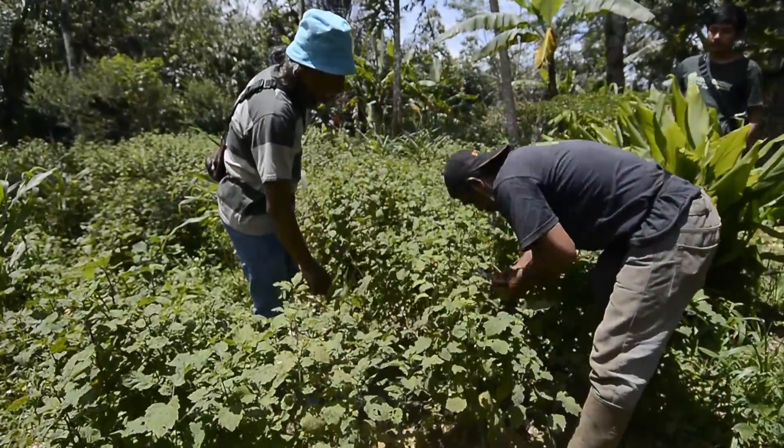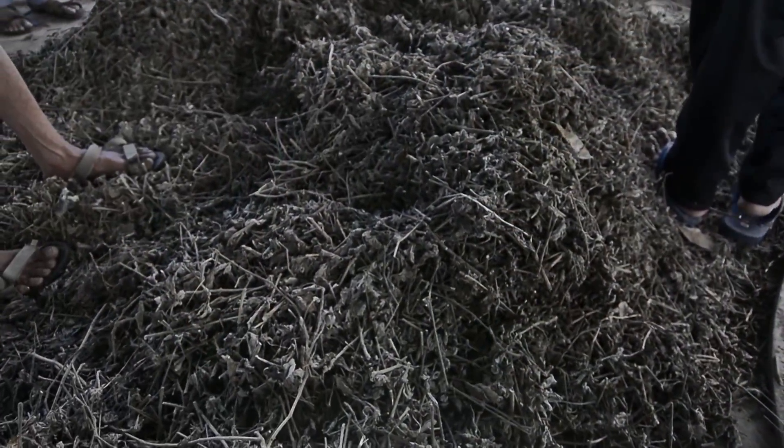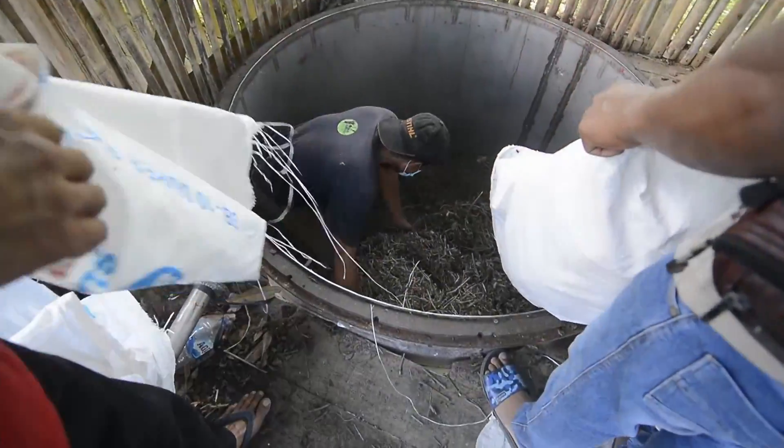We cut branches from the plants and hang them to dry. The dried material is weighed and loaded into the distiller. This one has a large kettle that can handle up to one ton of material and produce up to three liters of oil per batch.